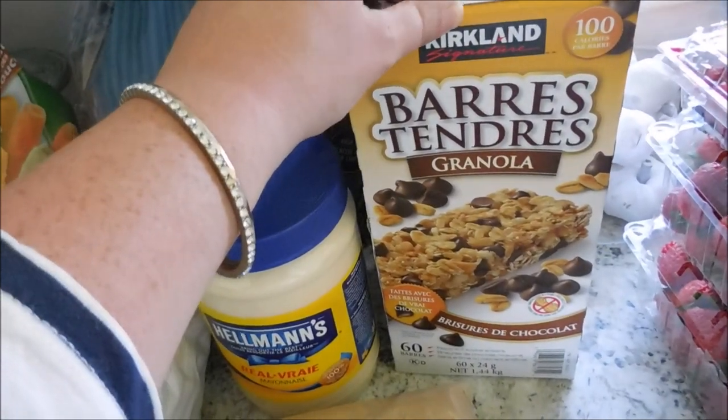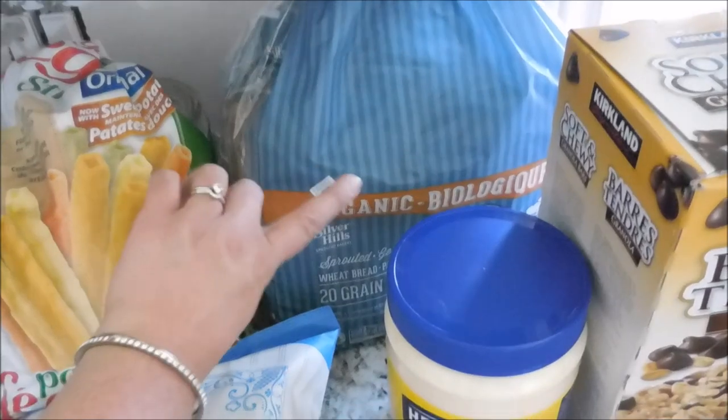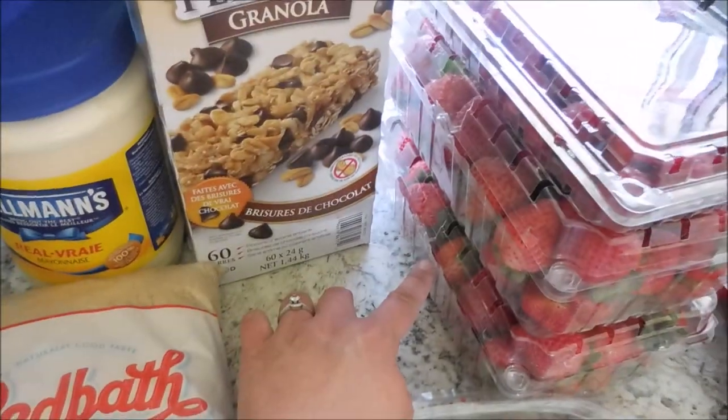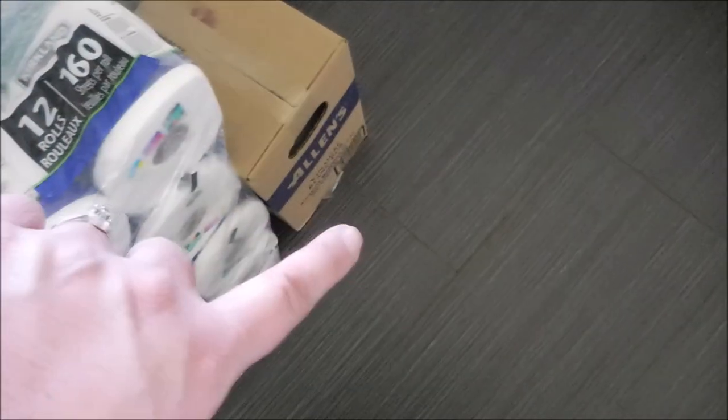We needed some brown sugar and some mayonnaise. These Kirkland brand granola bars are so delish. Our favorite Silver Hills bread. We got blueberries, raspberries, and two big cartons of strawberries. And then down here we got paper towels and our white vinegar.